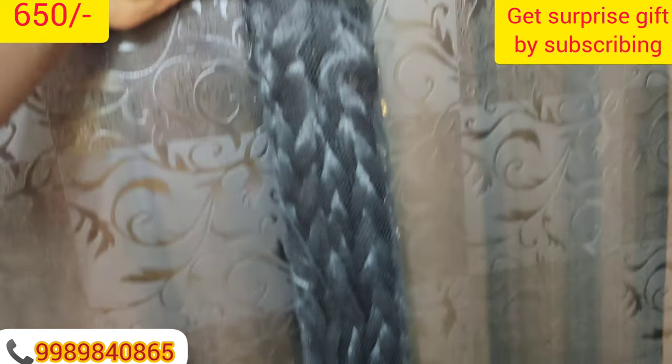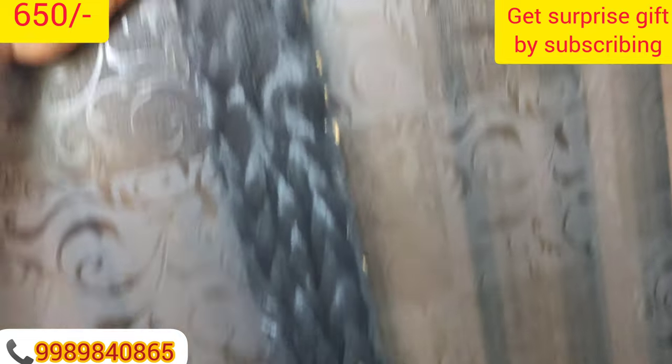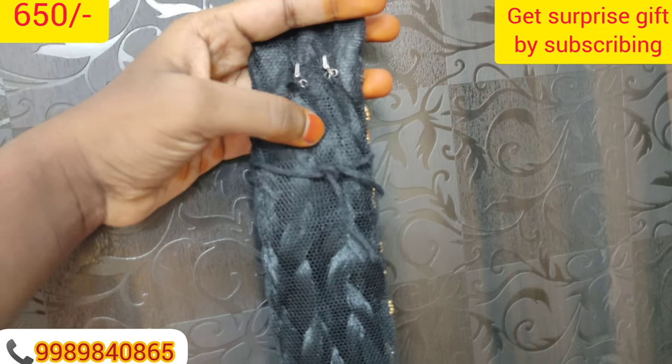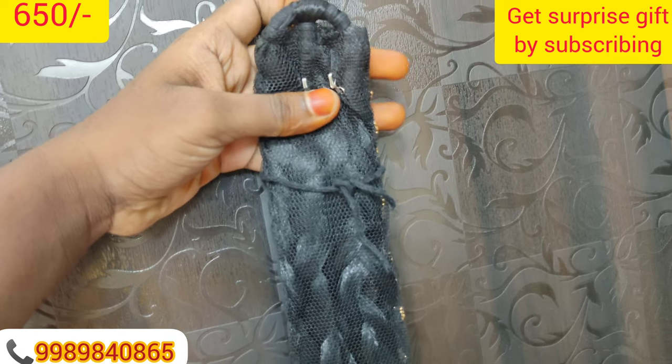There are just knots here — three knots. They are very tight fit and they are not bad.